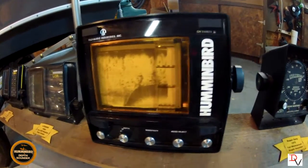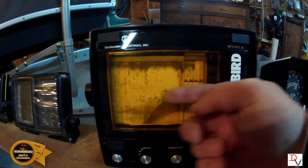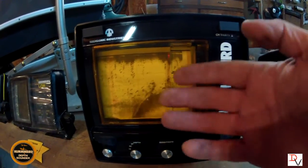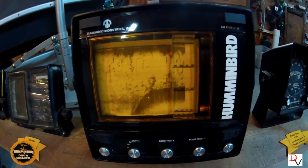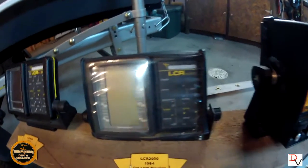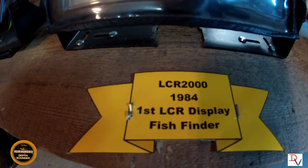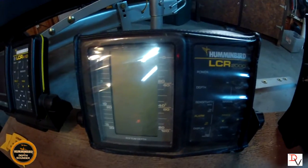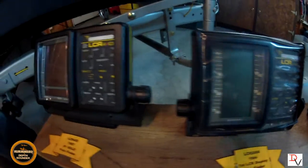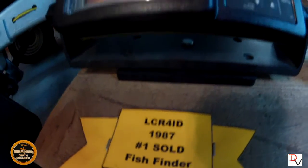The next thing was the paper graph. You had basically a stylus — the paper would roll and the stylus would print the sonar data off onto a piece of paper, and you would be able to see it. The big issue was you'd run out of paper, the styluses would break, and it was a lot of maintenance while on the water. Then in 1984, Humminbird revolutionized the industry by bringing the first LCR liquid crystal readout display to fish finders. Here's the LCR 2000, one of those first units. In 1987, Humminbird had the number one fish finder ever sold — the LCR 4ID.